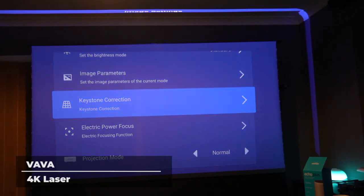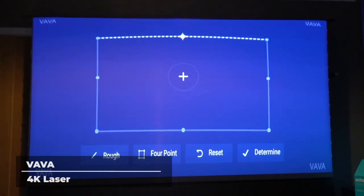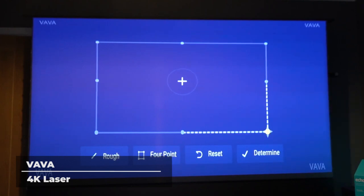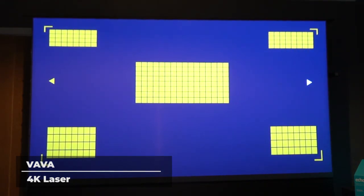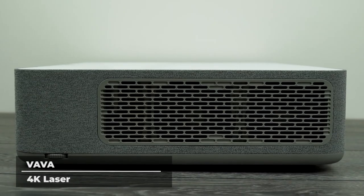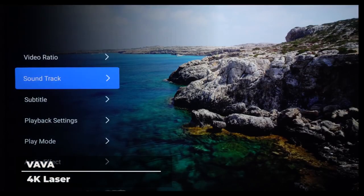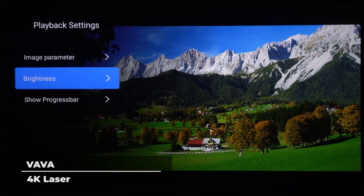Some projectors burn out easily and require excessive maintenance, but not the Vava 4K. Its advanced laser light source with 2500 ANSI lumens of brightness combined with state-of-the-art picture and color performance delivers up to 25,000 hours of maintenance-free operation. You can enjoy this projector up to four hours a day for the next 17 years. With picture quality this good, you need the audio to match. The Vava 4K features an integrated Harman Kardon soundbar to provide high-fidelity sound with 60 watts of power. Lossless DTS-HD and Dolby Audio prevent distortion and create a superior audio experience.